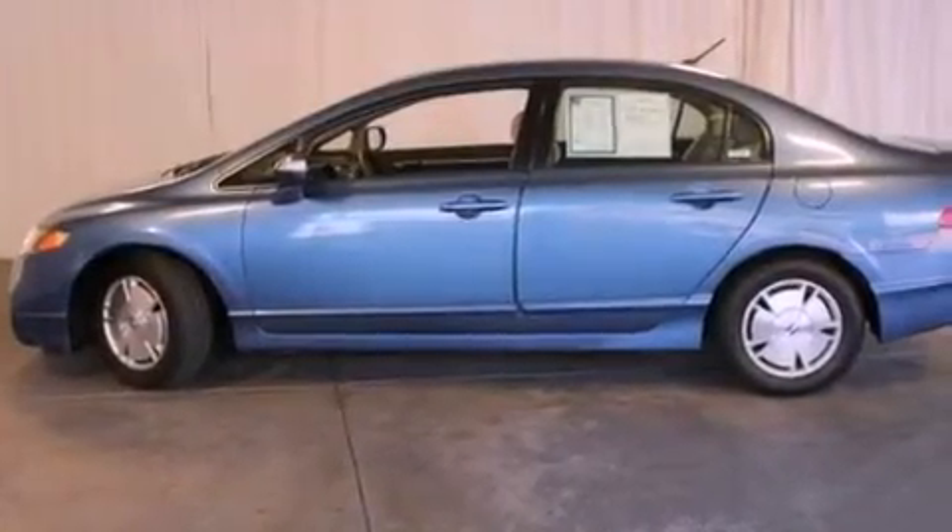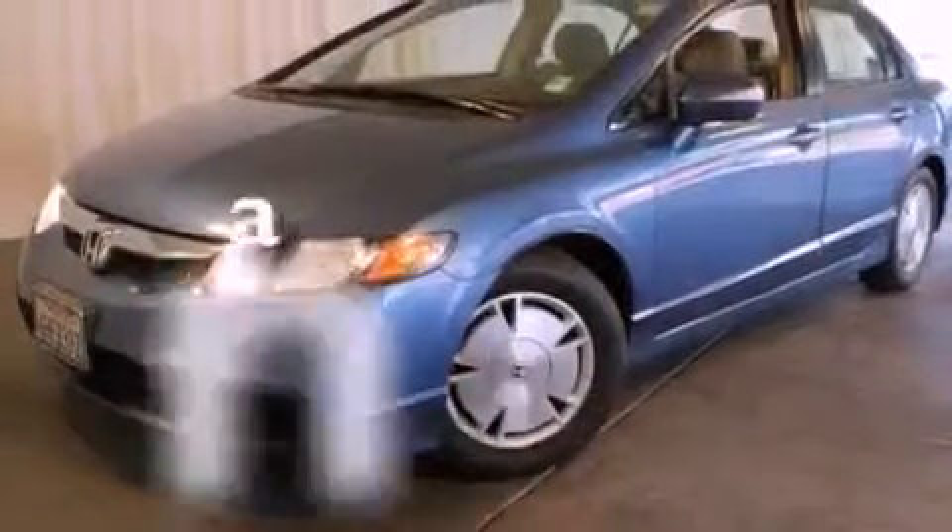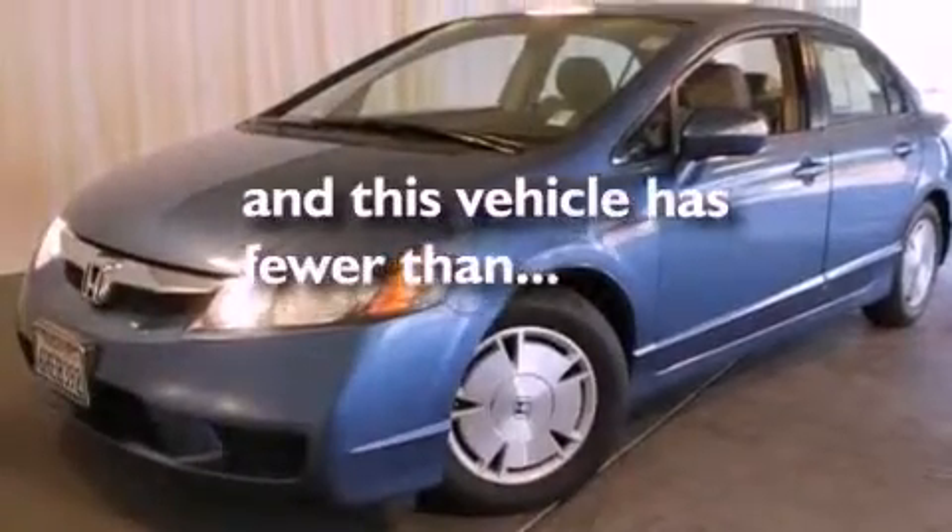A traction control system, an anti-lock braking system, a keyless entry system. And this vehicle has fewer than 61,000 miles on the odometer.